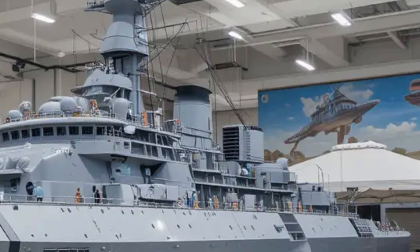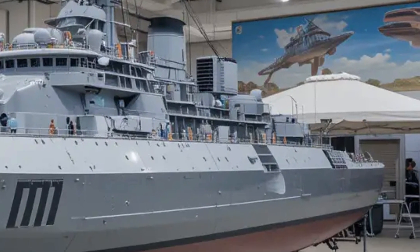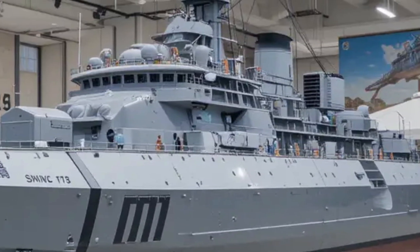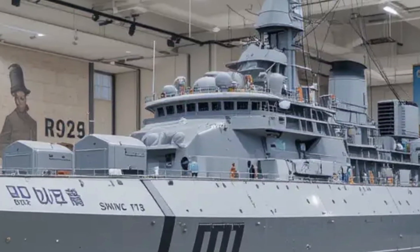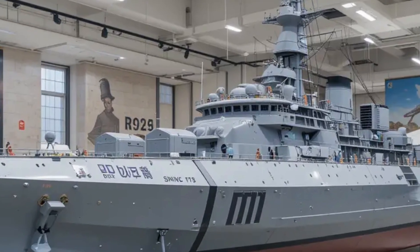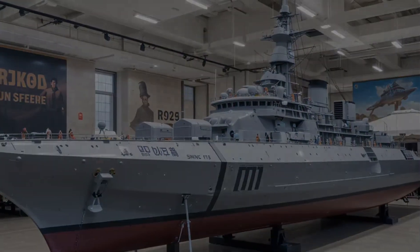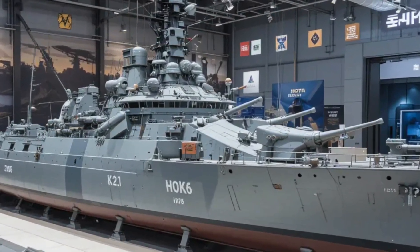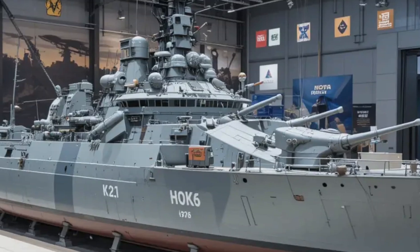In 2026, the estimated price for a ship of this class, factoring in construction, weapons systems, and electronics, would be in the range of approximately $400 to $450 million USD, depending on specific configurations and upgrades. This investment underscores the strategic importance placed on maintaining a capable, modern naval fleet.